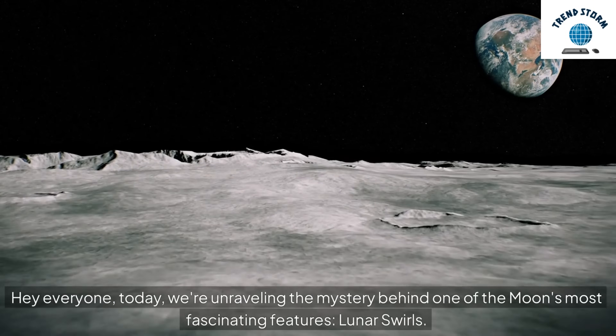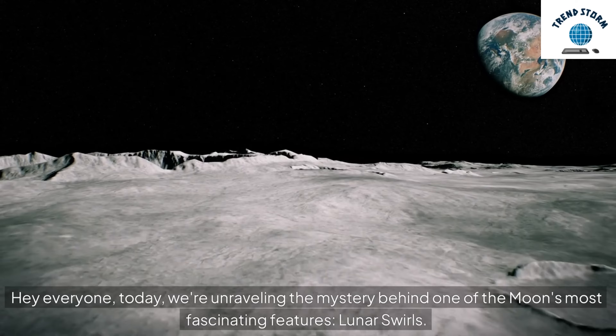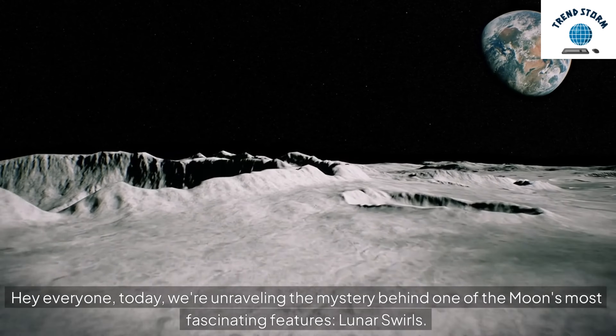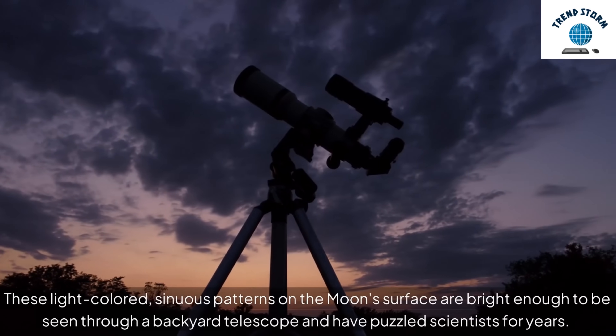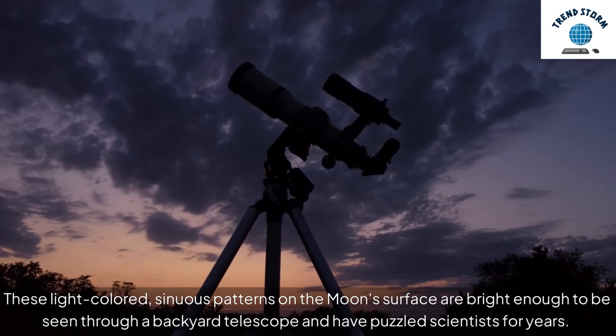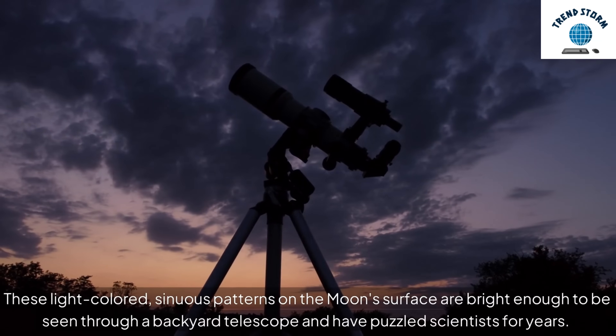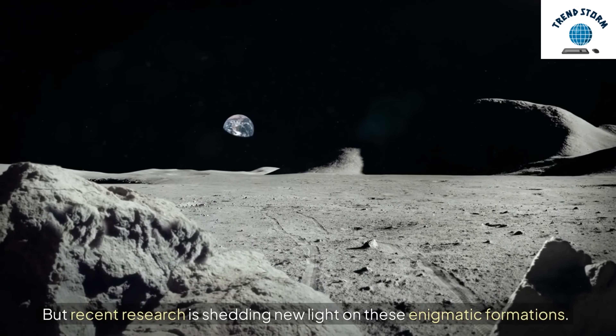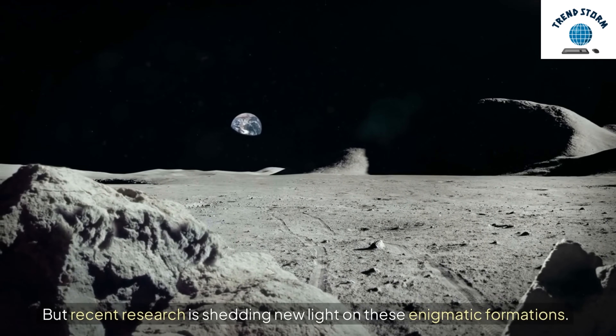Hey everyone, today we're unraveling the mystery behind one of the moon's most fascinating features: lunar swirls. These light-colored sinuous patterns on the moon's surface are bright enough to be seen through a backyard telescope and have puzzled scientists for years. But recent research is shedding new light on these enigmatic formations.